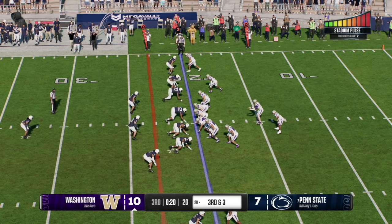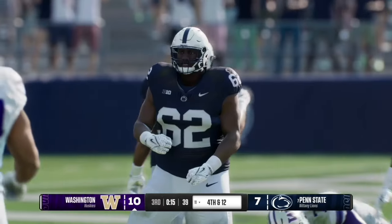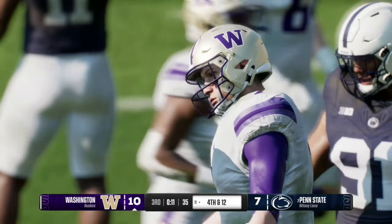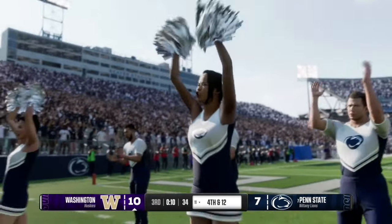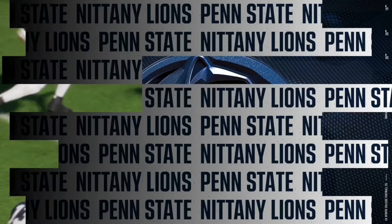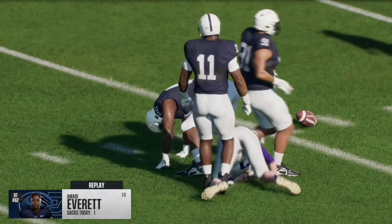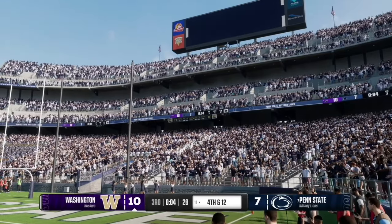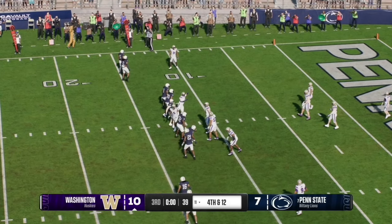Beaver Stadium is roaring and on third and three, Will Rogers cannot get the ball off on the halfback screen as the pressure gets home — he's sacked back to the 11 yard line, a three and out for the Huskies as well. That was freshman defensive tackle Mari Everett with the sack. Rogers could not release the ball in time on the designed halfback screen as the third quarter comes to a close.